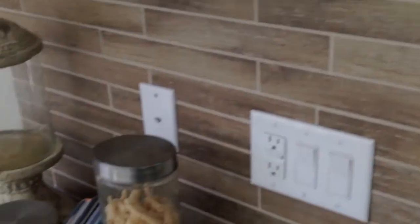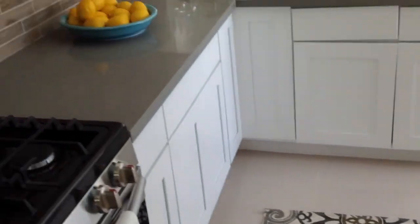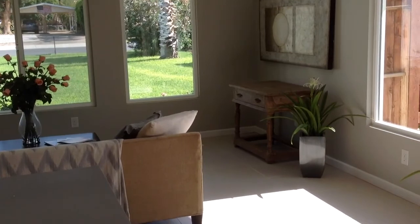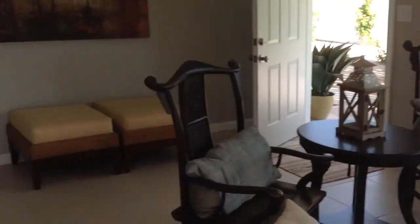Nice view to the backyard from here. Countertops, nice view.